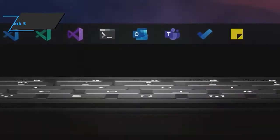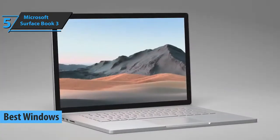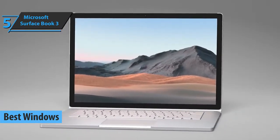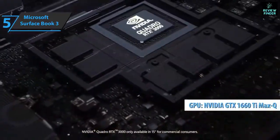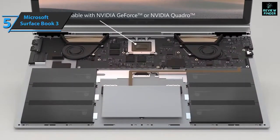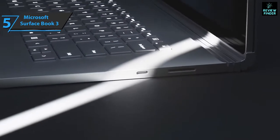We'll kick off today's list with the Microsoft Surface Book 3, also known as the best Windows laptop for video editing available on the market in 2022. What sets this model apart from its predecessors is what's under the hood: an Intel Core i7 processor and NVIDIA GTX 1660 Ti Max-Q graphics. Both components are current generation and offer more than enough power for work and gaming. It's nice to see that the Surface Book is getting better and better.